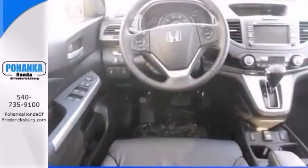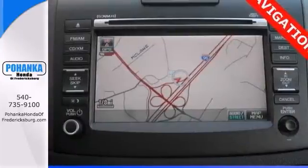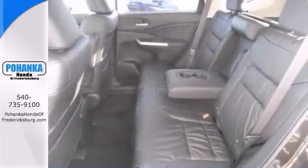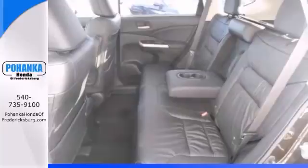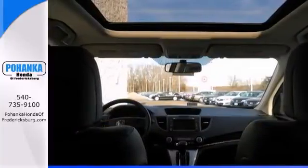Features include a power sunroof, heated leather seats, and a navigation system. It also has a multifunction steering wheel, backup camera, and privacy glass. This vehicle would look so much better waiting for you in your driveway instead of sitting here idly on our lot.